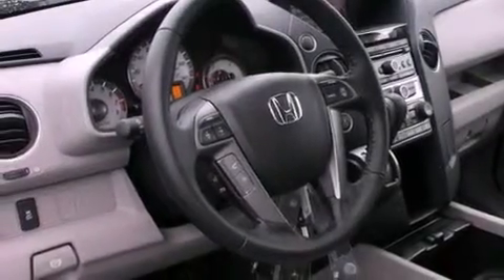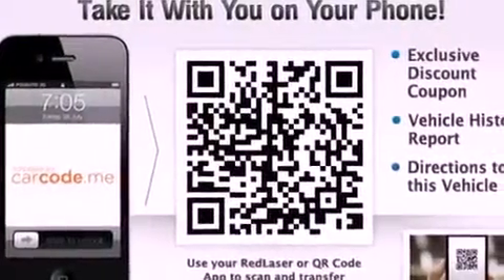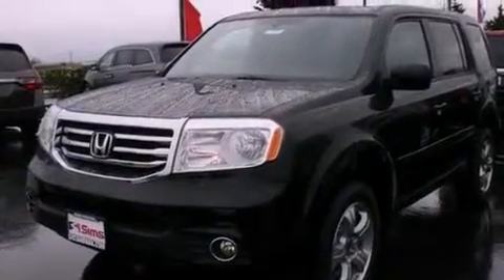The following features are also included: air conditioning with automatic climate control, a second-row folding seat, cruise control, a security system, tinted glass, and fog lamps.